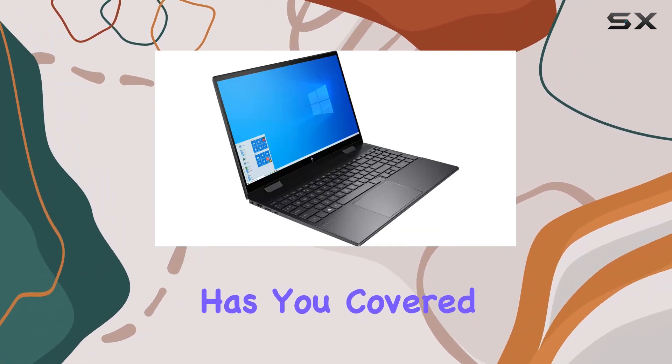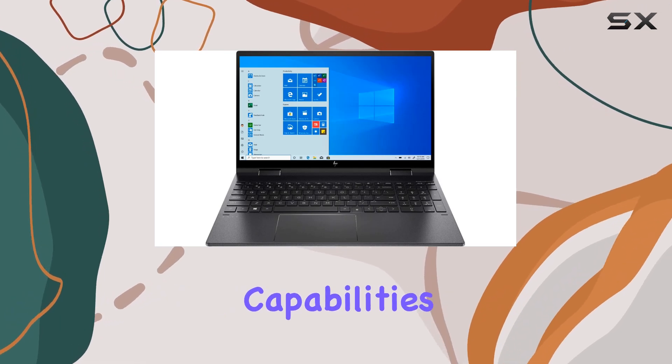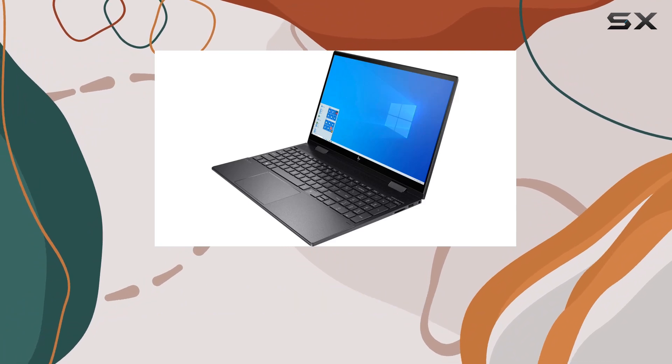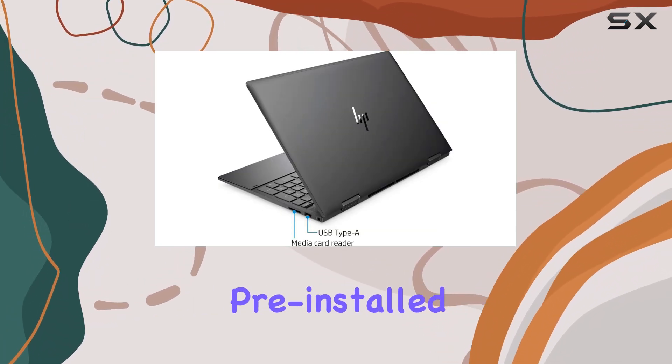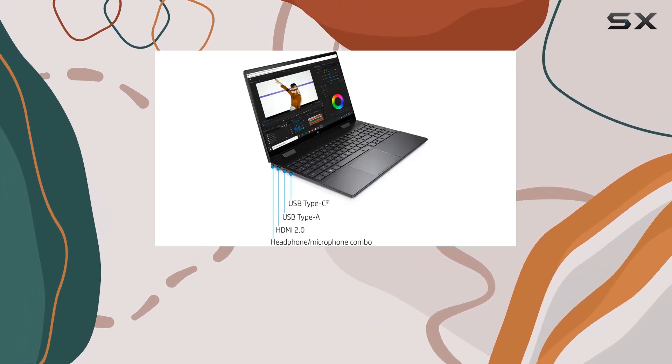In terms of connectivity, this laptop has you covered. With HDMI, wireless AC, and Bluetooth capabilities, you can easily connect to external displays, wireless peripherals, and other devices without any hassle. And with Windows 10 Home pre-installed, you'll have access to all the latest features and updates from Microsoft.